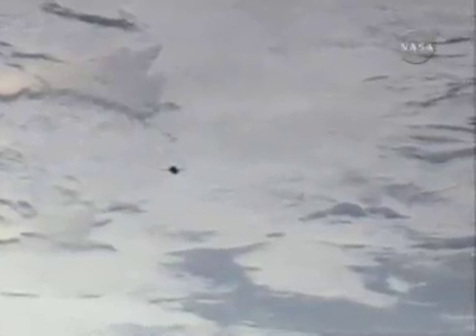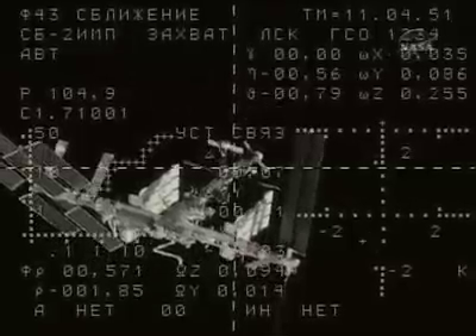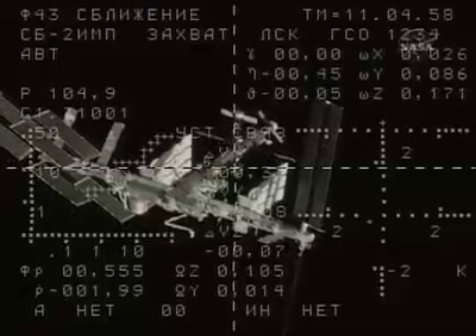There is a good view of the Soyuz TME-13, which is now currently about 800 meters away from the International Space Station. The view you're looking at is from an external camera on the Soyuz vehicle as it begins its final approach for a fly-around that will put it directly behind and in precise alignment.